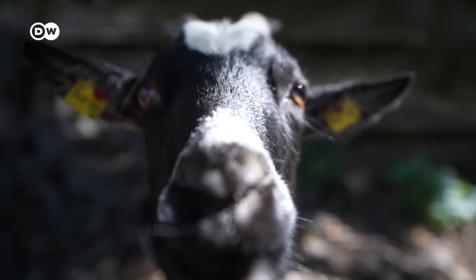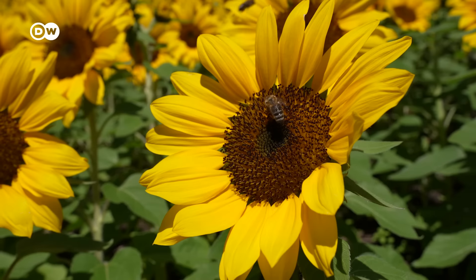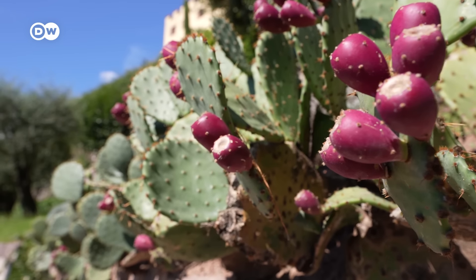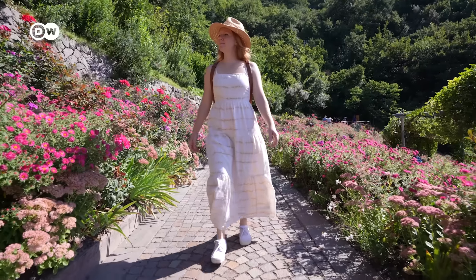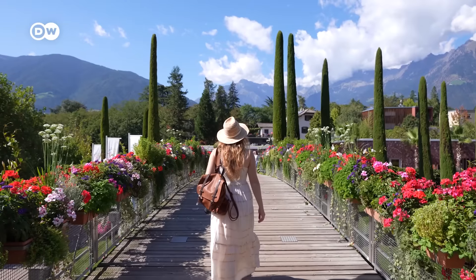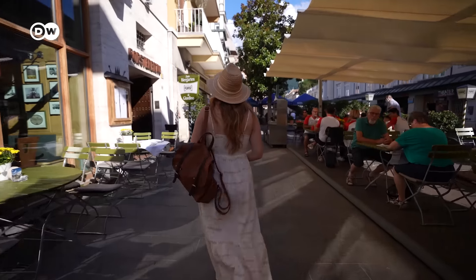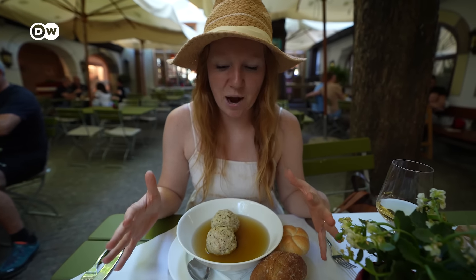Murano is also known for having some absolutely delicious cuisine, so we're going to stroll around the gardens a little bit more and then it's time to eat. For lunch we came to a restaurant called Forster Brau, which is right here in the old part of town.